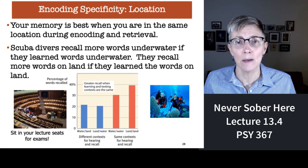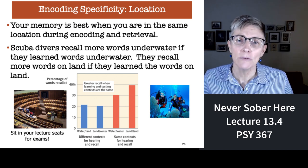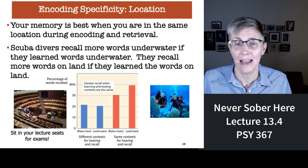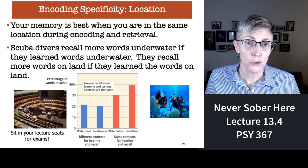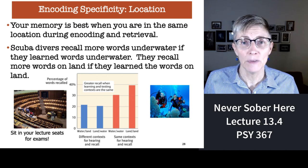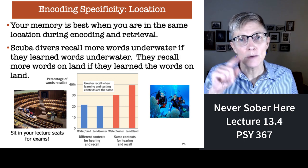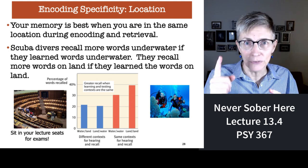First: encoding specificity when it comes to location. This work goes all the way back to studies of Navy SEALs. The Navy wanted to know: if we're training Navy SEALs to perform some activity underwater — like fixing a giant propeller — where's the best place to teach the skills needed for that action? They came up with a two-by-two design with four groups of subjects. Either you studied what you needed to know on land or underwater, and you were tested on that material either on land or underwater. Half the subjects had a situation where the location at learning matched the location at testing; the other half had a mismatch.